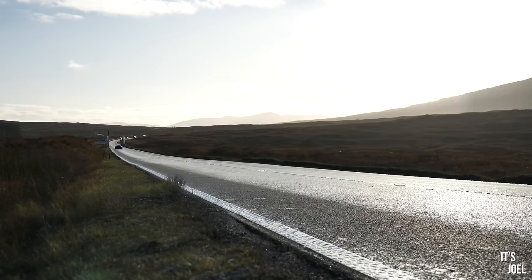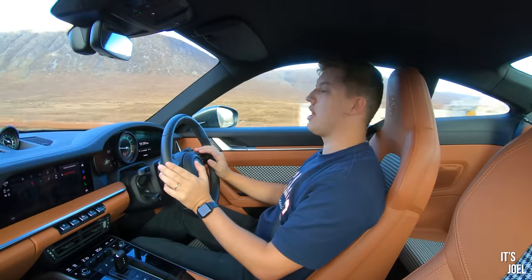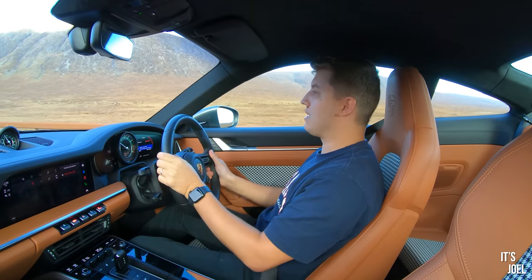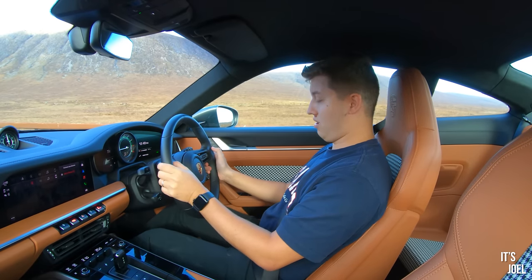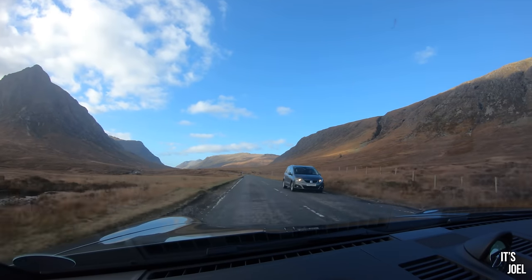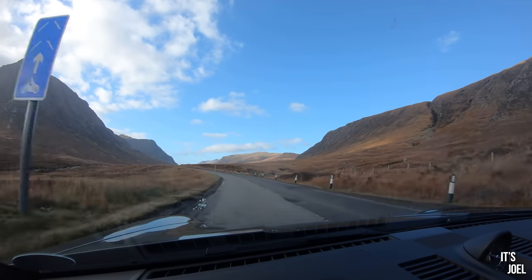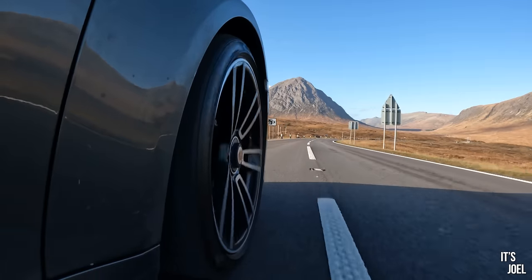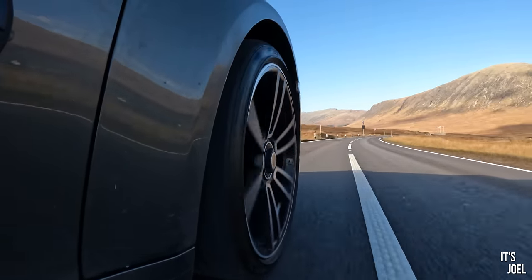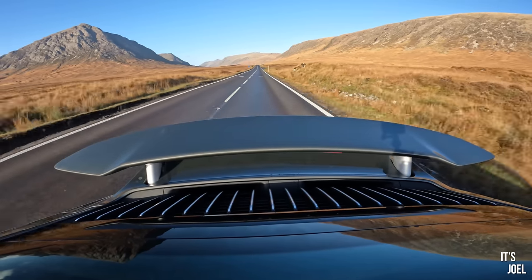To begin to explain what the Turbo S is like to drive, I first have to demonstrate how fast it is. The simplest way is flicking it into Sport Plus mode — spoiler extended — putting your left foot on the brake, jabbing the throttle, and launching it. At about 60 miles an hour it takes your breath away how fast this thing is. Calling it fast is an understatement — it is ballistic. Up until 3,000 RPM the car is quite sedate, but as soon as you get near that boost, it absolutely takes off. You hit the sport response button in eighth gear and you're across borders just like that.